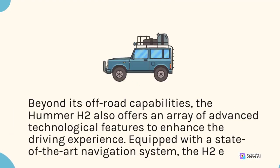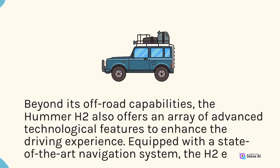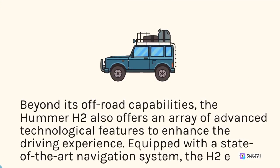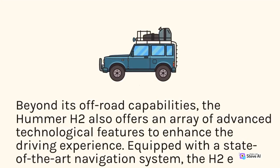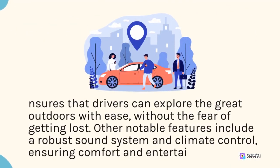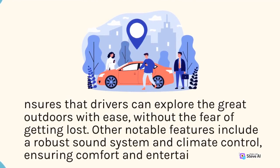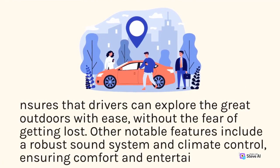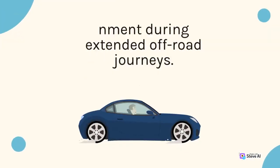Beyond its off-road capabilities, the Hummer H2 also offers an array of advanced technological features to enhance the driving experience. Equipped with a state-of-the-art navigation system, the H2 ensures that drivers can explore the great outdoors with ease, without the fear of getting lost. Other notable features include a robust sound system and climate control, ensuring comfort and entertainment during extended off-road journeys.